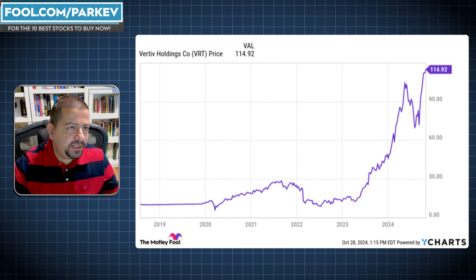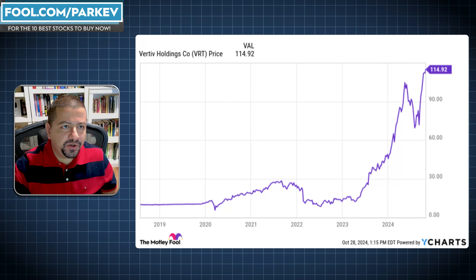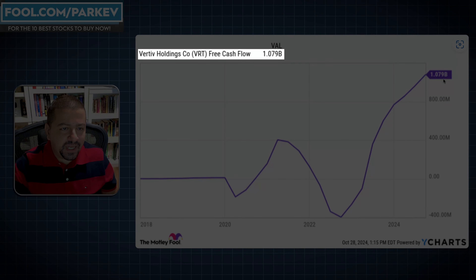One of the things I'm going to need is the market price, so that when I find the intrinsic value per share, I can compare it with the market price to determine if it's under or overvalued at current prices. The next thing I need is free cashflow. The trailing 12-month free cashflow for Vertiv Holdings came in at $1.079 billion.